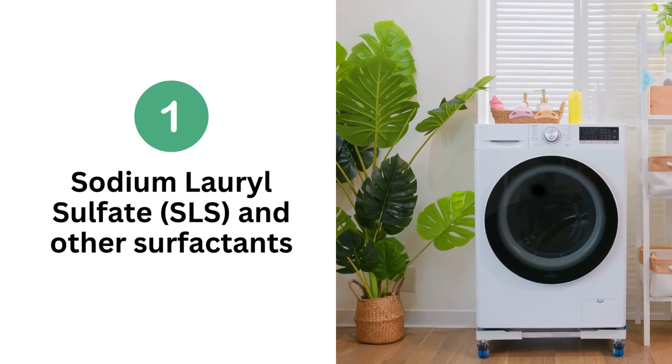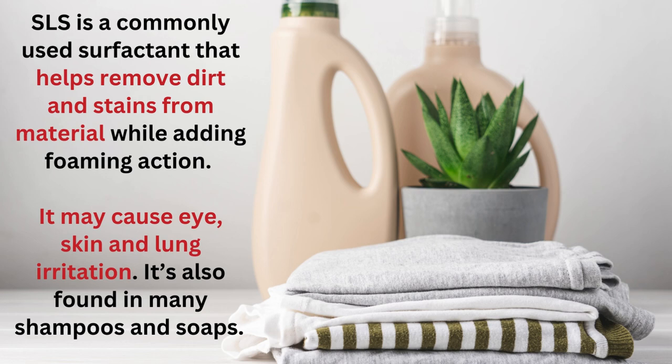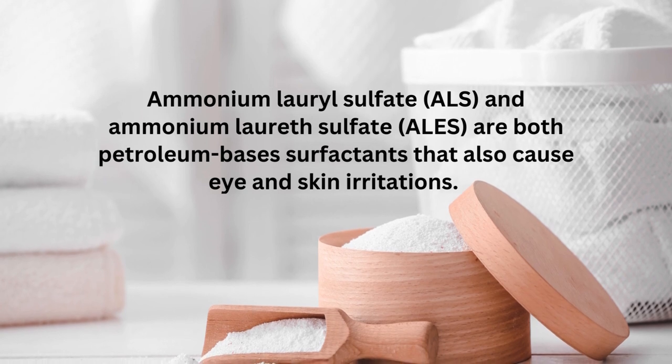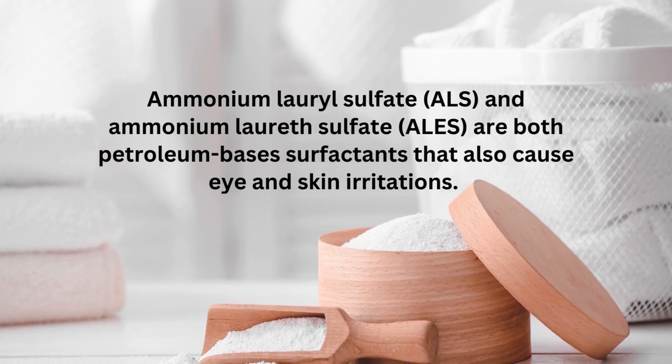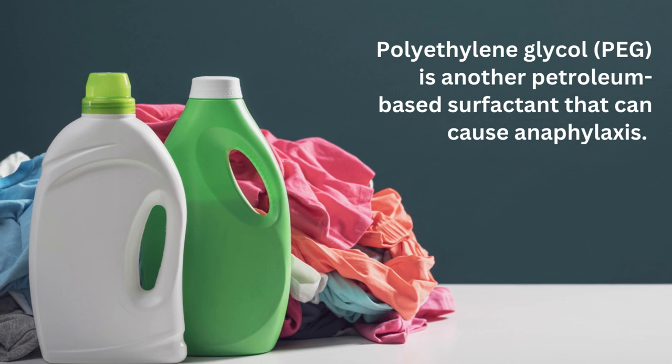Number one: sodium lauryl sulfate, known as SLS, and other surfactants. SLS is a commonly used surfactant that helps remove dirt and stains from material while adding foaming action. It may cause eye, skin, and lung irritation, and it's also found in many shampoos and soaps. Ammonium lauryl sulfate and ammonium laureth sulfate are both petroleum-based surfactants that cause eye and skin irritations. Polyethylene glycol is another petroleum-based surfactant that can cause anaphylaxis — it is an ingredient in the COVID-19 mRNA-based vaccines where anaphylaxis is an issue for some people, which is why it's listed as a side effect.